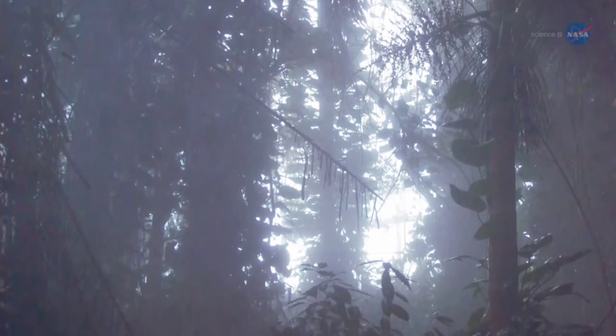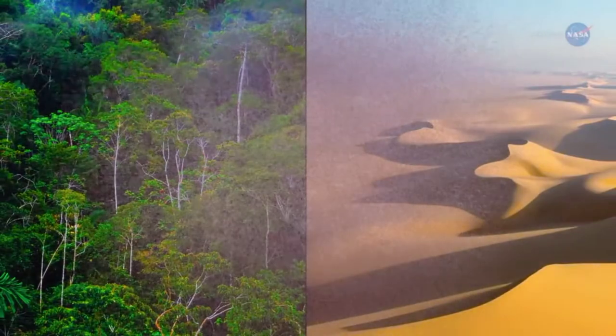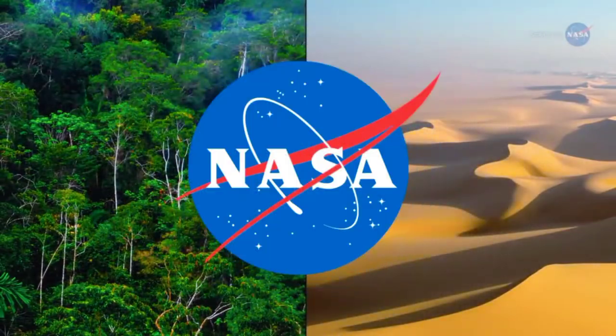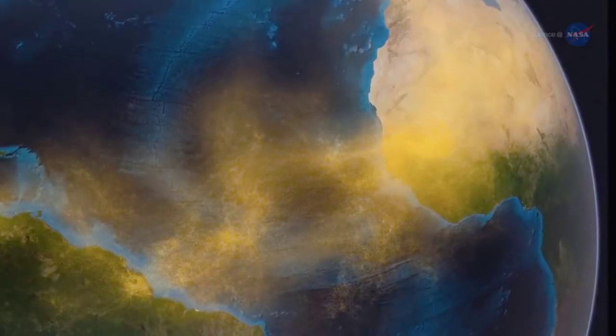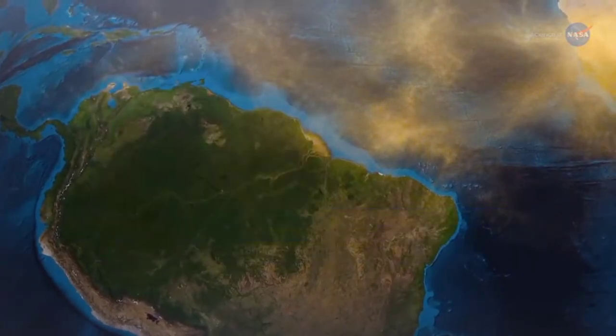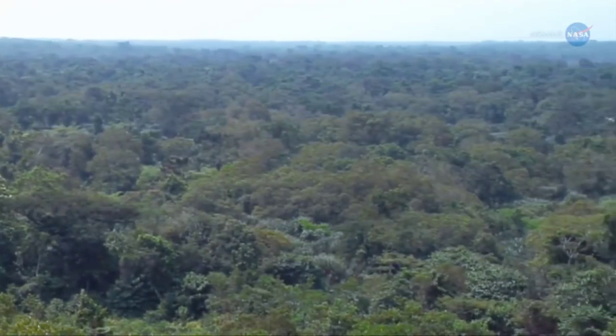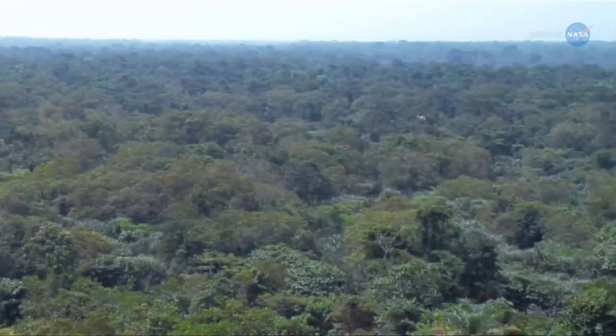NASA researchers are studying this dusty link between the Amazon and Sahara to understand how it operates and how it might be affected by climate change. "We know that dust is very important in many complex ways," says Hongbin Yu, an atmospheric scientist at the University of Maryland, who works at NASA's Goddard Space Flight Center in Greenbelt, Maryland. "Dust affects climate and, at the same time, climate change will affect dust."